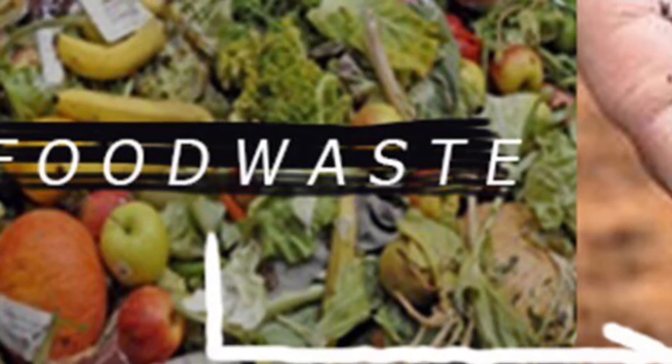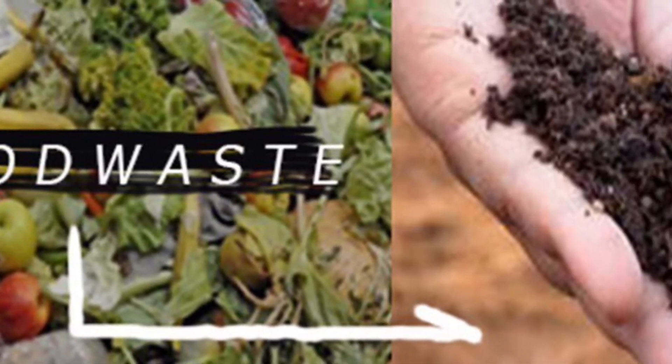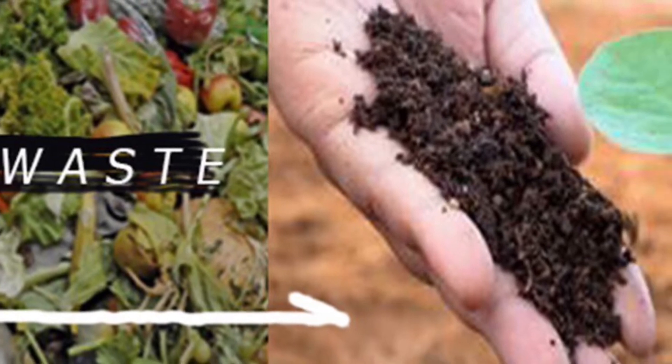Corresponding to the problems of hygiene and food waste, the first part would be a greenery farming system. The continuous production of food waste and organic waste can be perfect raw materials to make fertilizers. It also gives a sense of biophilia.